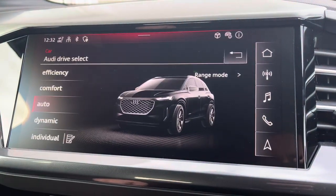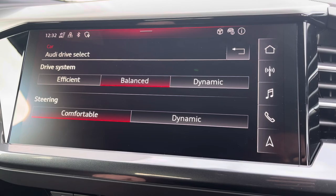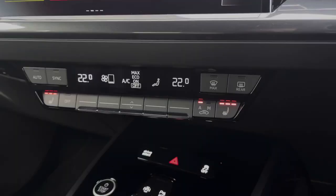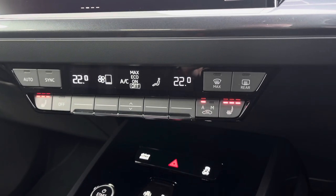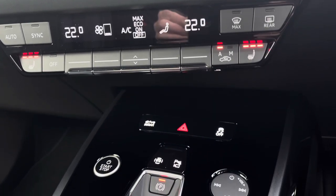You do also have Audi drive select which lets you choose your preferred driving profile, and this can be refined further with the individual setting. Further down you've got the dual zone climate control for both driver and passenger, with the front seats benefiting from a three-stage heated seat function.